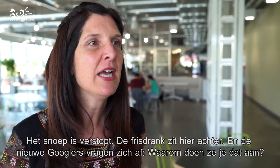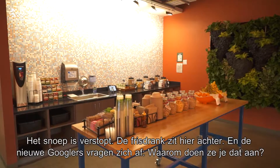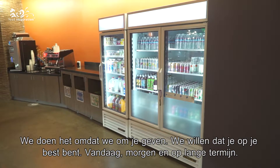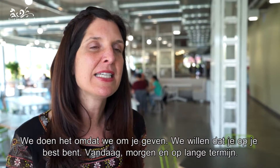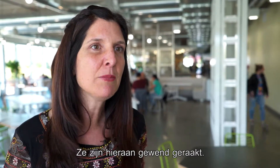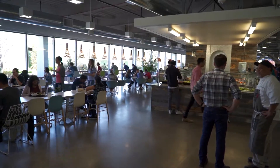The candy is hidden away while the soda is fine here. New Googlers often ask why we do that. We do this because we care — we want you to be at your best today, tomorrow, and in the long term. Once people started to internalize this, they really understood the intent behind it.